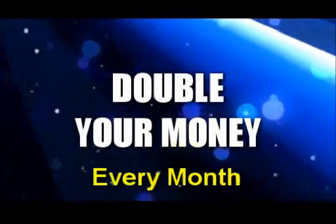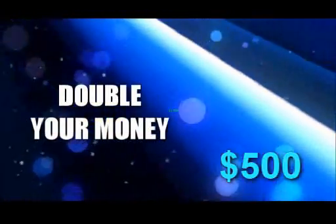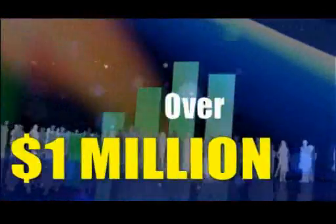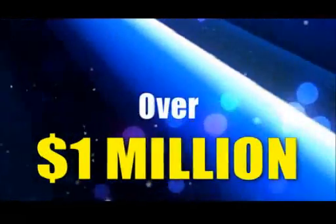I want you to imagine being able to double your money every month without lifting a finger. You could start with $500. Next month you'd have $1,000, then $2,000. After only 12 months, that $500 could turn into over $1 million. And it's no joke — I'm going to show you proof in just a minute.